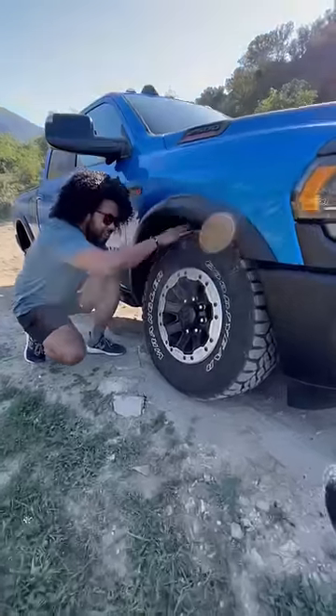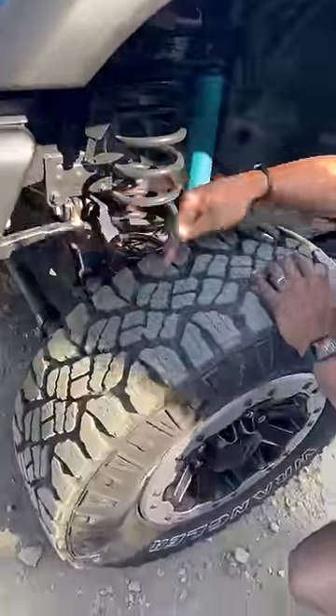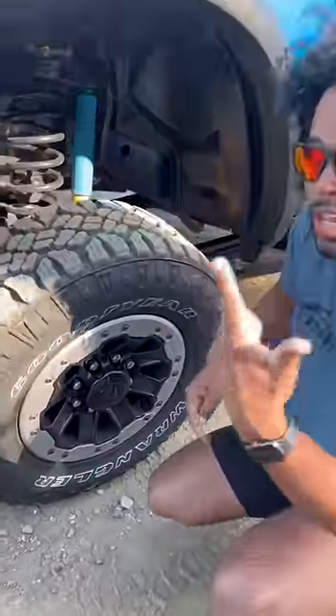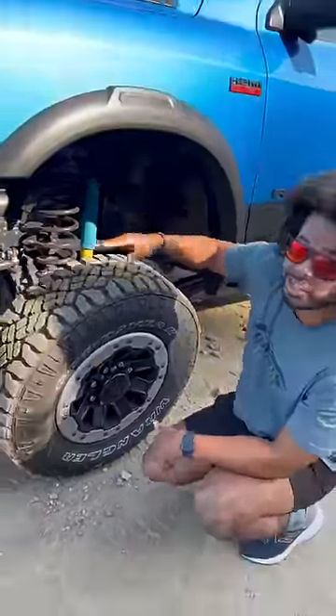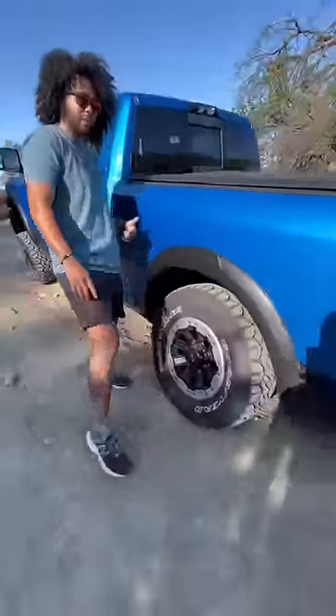Look at this front flex — what the heck! This truck has Bilstein shocks and a solid front axle, and it only has 33-inch tires, but as you can see, that means better articulation. This truck also has integrated rock rails and solid rear axles as well for really good flex.